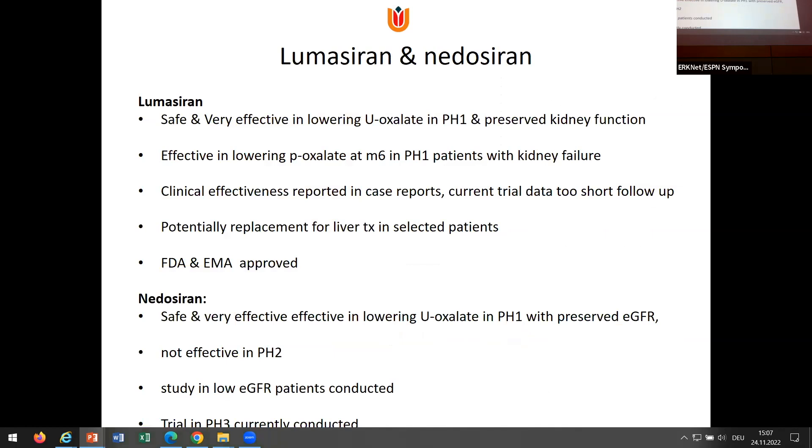In conclusion: lumasiran is safe and very effective, effective in lowering plasma oxalate in PH1. It is FDA and EMA approved. It could be a replacement for liver transplantation in selected patients. The same accounts for nedosiran — though it is not approved yet, which is a problem. There is a trial going on now in PH3.